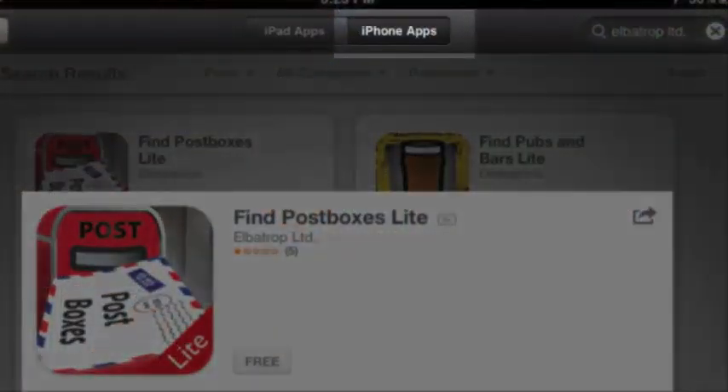Hi, everyone. I'm Jim from Geeks on Tour, and I'd like to tell you about some of my favorite apps. I'm going to start with one that I just found. It's called Postboxes for Android — I think they have it for the iPad, too.